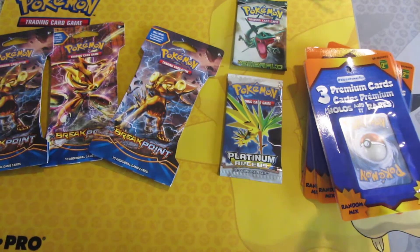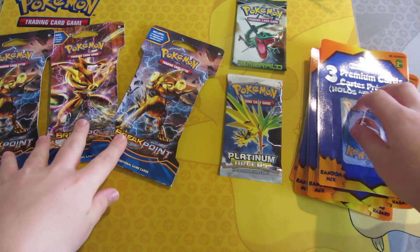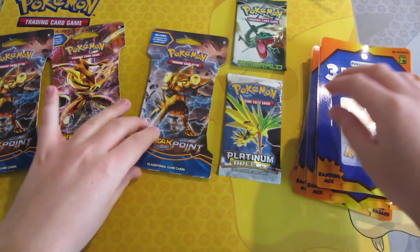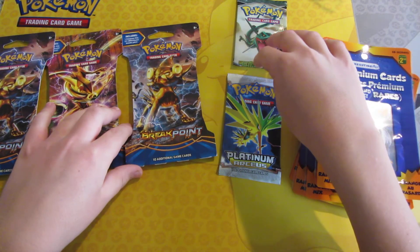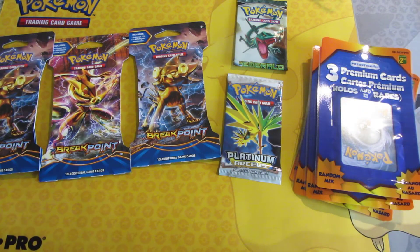I will be opening up the Dollarama packs, the Breakpoint packs, and Arceus in different videos. I will not be opening up the EX Emerald pack since I am not sure what I am doing with it yet. Thank you for watching and I will see you in my next video.